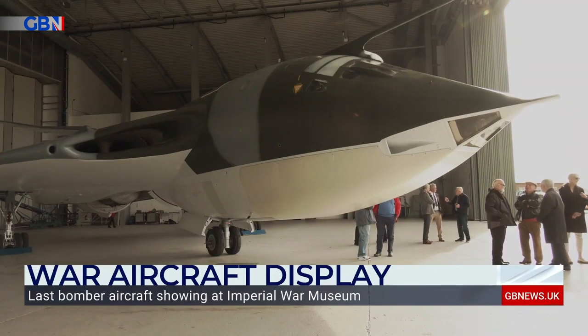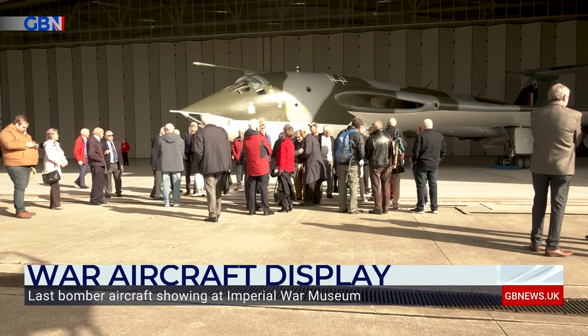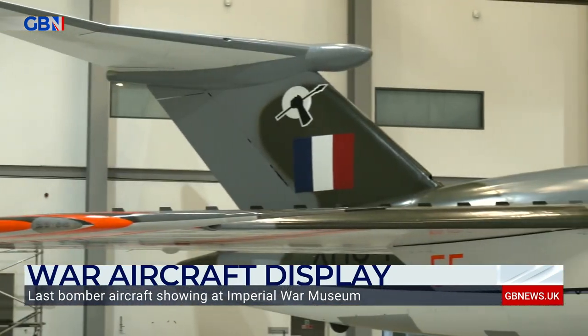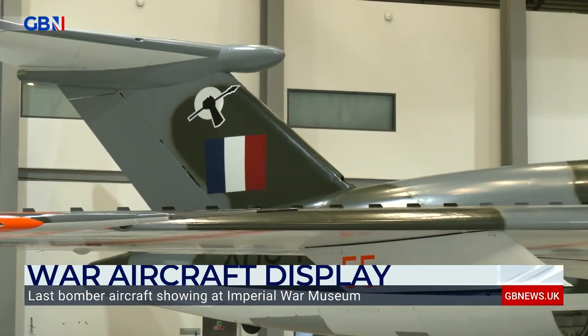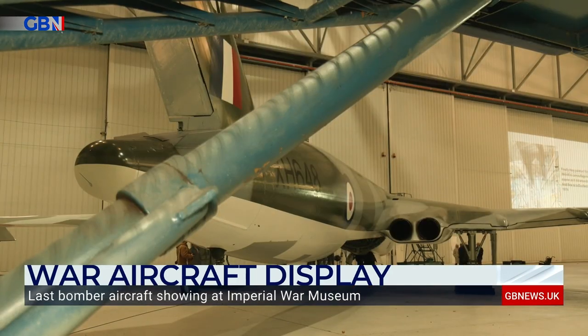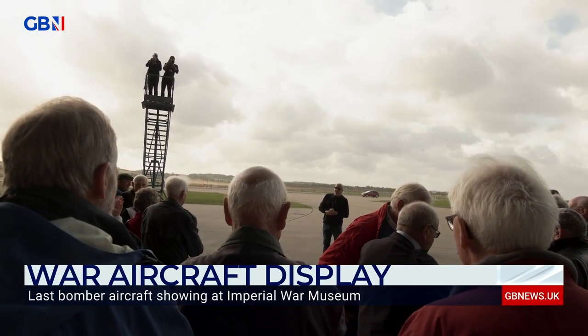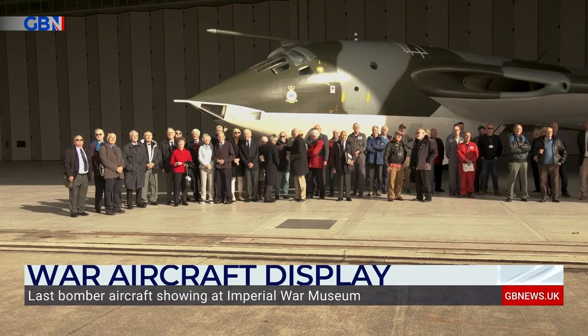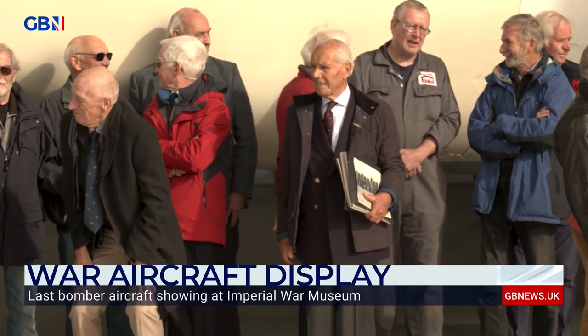Built in 1959, the Handley Page Victor was used in the height of the Cold War. The bomber was operated by a skilled pilot defending the UK. Now it's the only one of its kind left in the world. This week, veterans who worked on the flight reunited for its unveiling after a five-year restoration project.